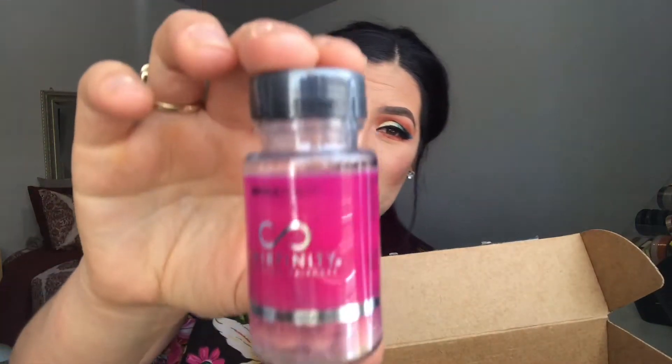The next thing we got are some Hair Infinity vitamins. I think this is probably like biotin for hair, skin, and nails, but like I said, skincare stuff is something I do my own thing with. So I guess these are like little collagen vitamins.